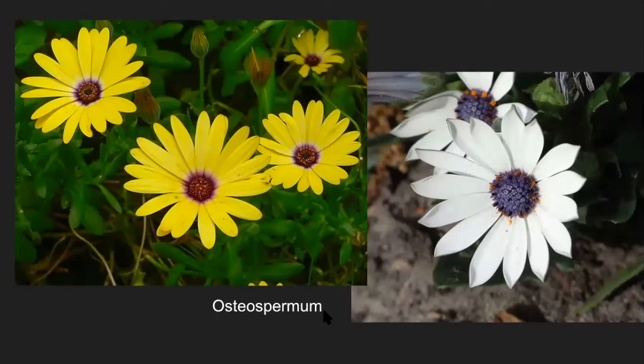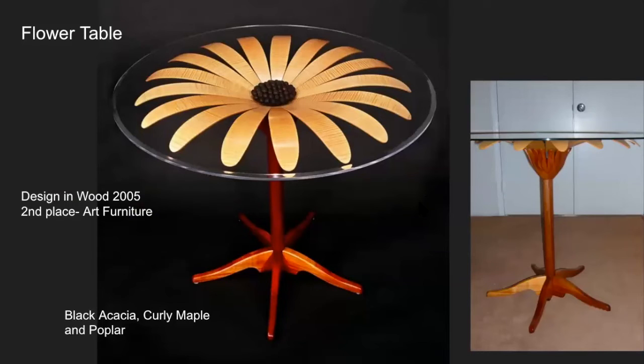Let's get away from boxes. We have these osteospermums — freeway daisies — growing in our yard. They're a really pretty little flower. I thought, what can I make that would be really interesting but different? They're round — tables are round. So I made a table and put it in the San Diego Fine Woodworkers Show at the fair in 2005. These are formed veneer laminates like plywood, and there are 17 of them. It's not a Fibonacci number, but I tried using a prime number instead.